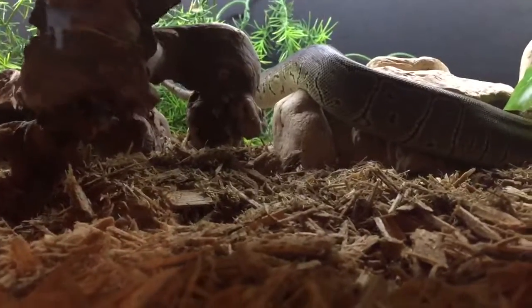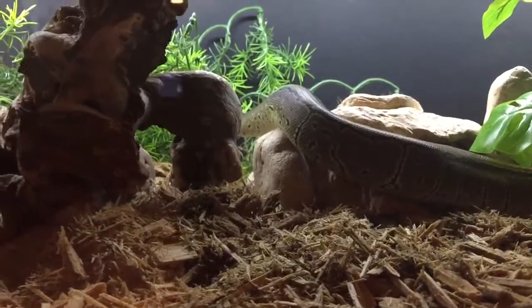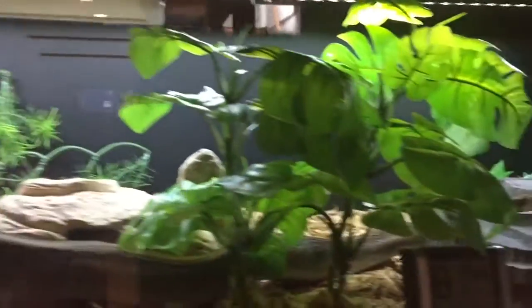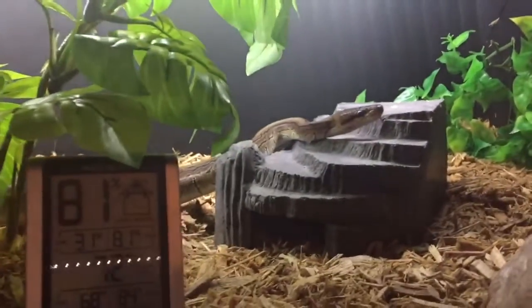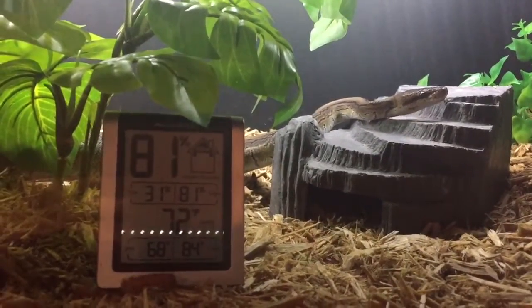There's the back end of his tail just under the lock there. If anyone wants to guess how long he is, give it a go. He's over here right now on his house. That's an update on Monty — he looks pretty good, right? He's healthy.